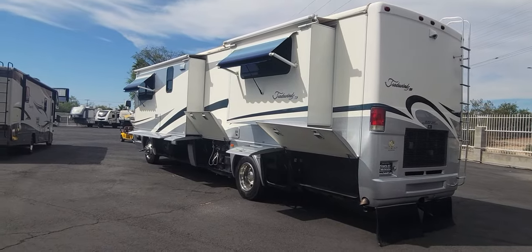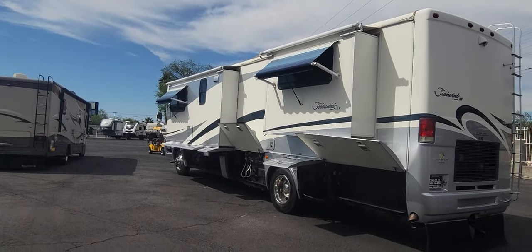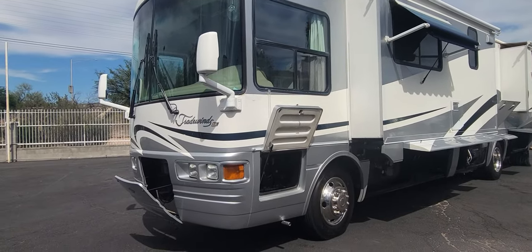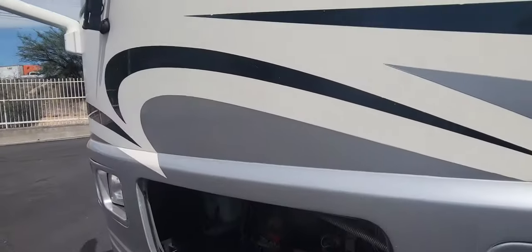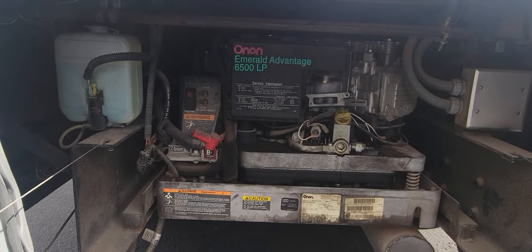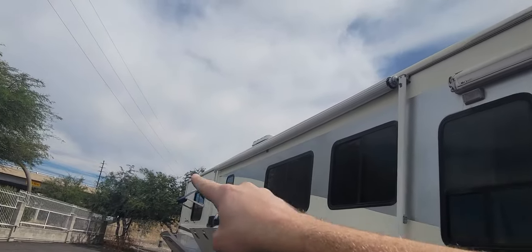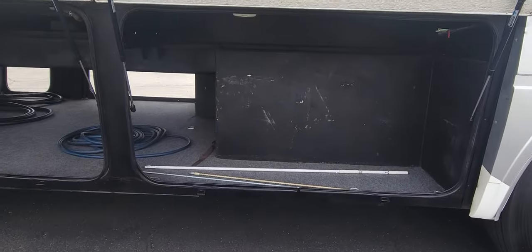This is a 2003, so you have a lot of manual things. All your window awnings are manual, as is your main awning on the passenger side and your door awning. For an '03, it is in great condition. A couple little chips and cracks on the decals, but overall this is one of the cleaner coaches we've had as an older pusher in a while. Both the door awning and main awning being manual is actually fine — a little more of a pain than pushing a button, but you have less to go wrong.